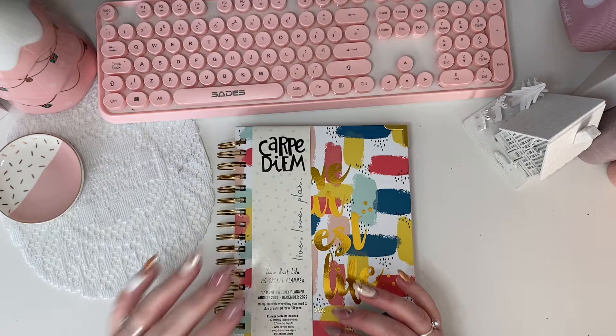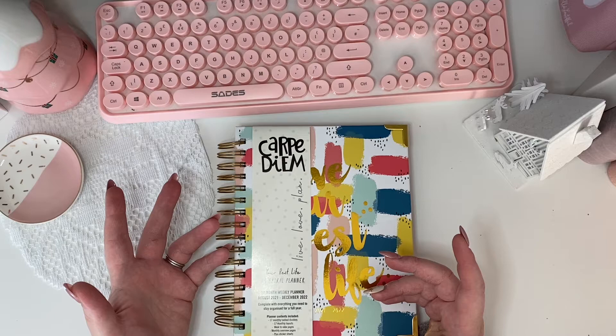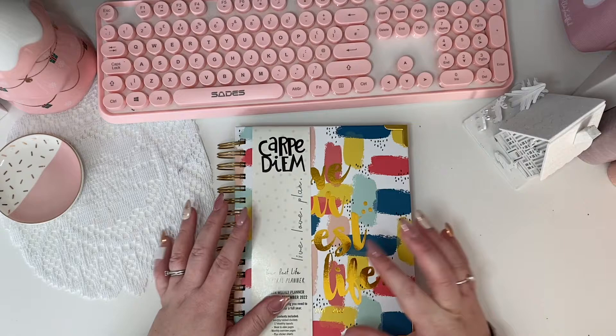Carpe Diem is a really well-known planner brand, so it's not something like an own-brand from Home Bargains. If you're not in the UK, Home Bargains is like a budget shop where you can get everything you could possibly want under one roof — you go in for one thing and come out spending £150, if you're anything like me.